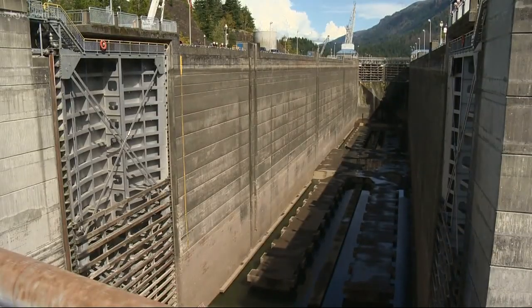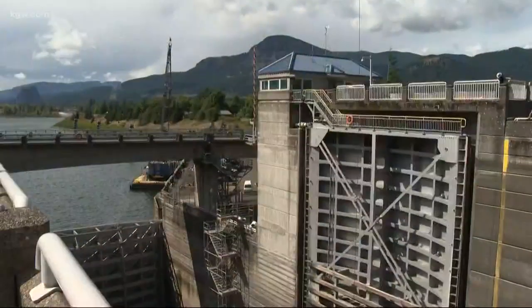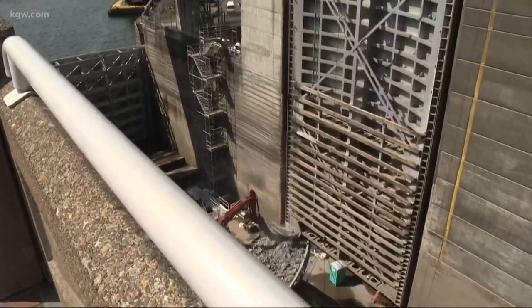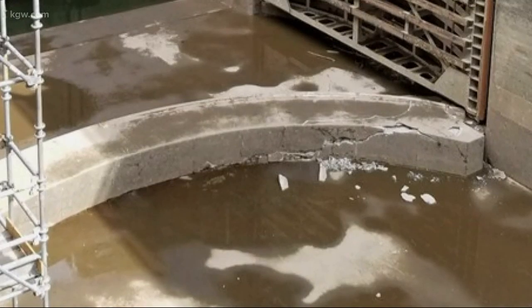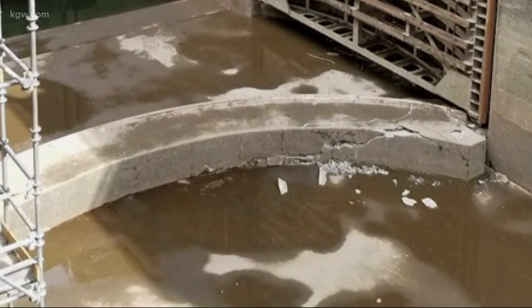The problem sits on the floor of this massive lock, 47 miles east of Portland on the Columbia River. It fills with as much as 60 feet of water to help ships get around Bonneville Dam. This curved piece of concrete, nearly 6 feet high and 9 feet long, forms a tight seal when the downstream door of the lock swings out into place.